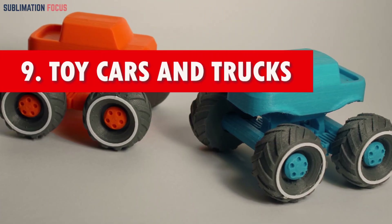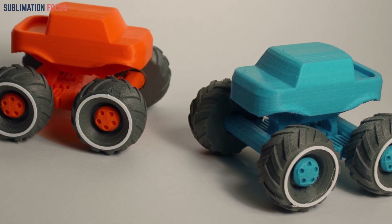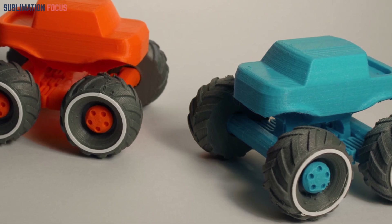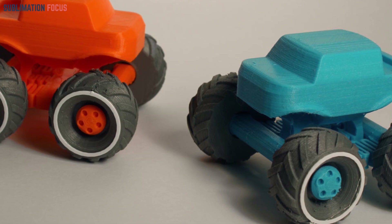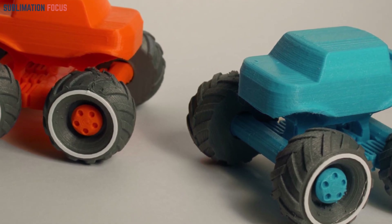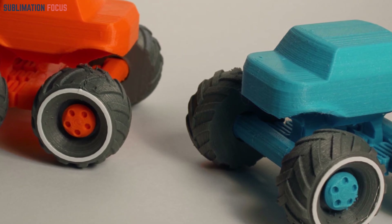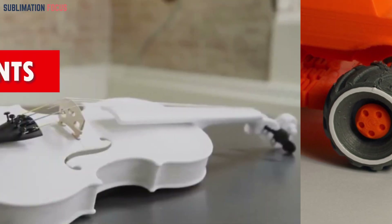Number nine: toy cars and trucks. Embark on an adventure with 3D printed toy vehicles that can be customized to your heart's content. With their intricate detailing and assembly options, these creations serve as a blank canvas for children to unleash their creativity and build their unique fleet of cars and trucks, promoting imaginative play and fostering design skills.